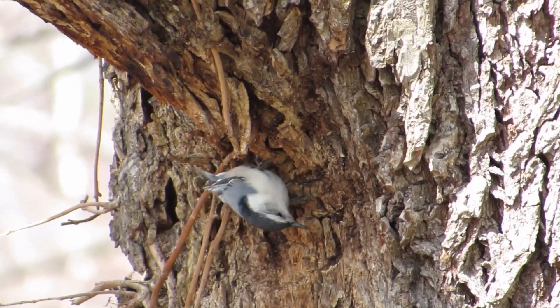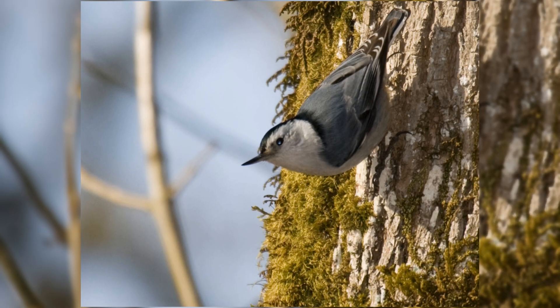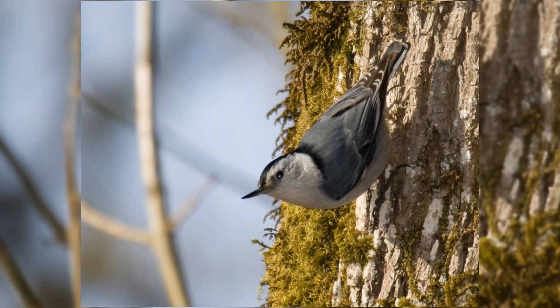Their strong feet allow them to hang on to bark in any position. You'll frequently see them crawling headfirst down the tree or upside down around a branch.